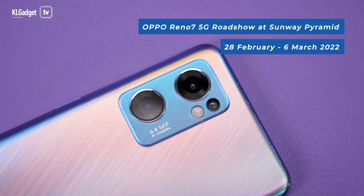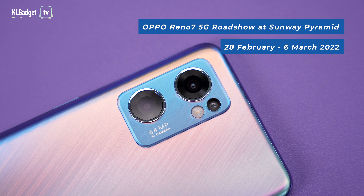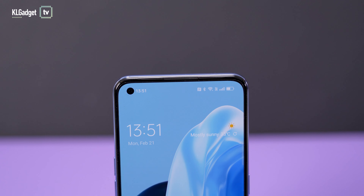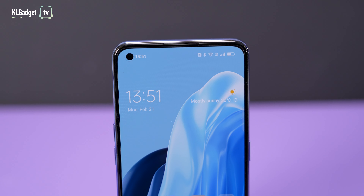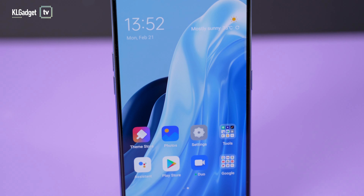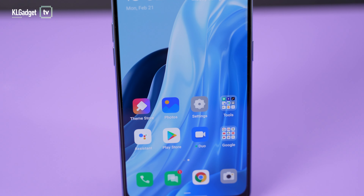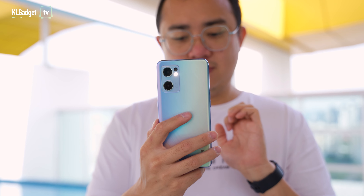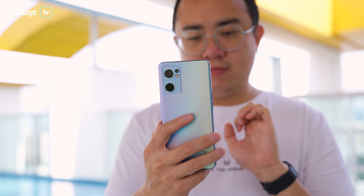On top of that, OPPO will be having its first sale roadshow at Sunway Pyramid and 10 different places nationwide from 28 February until 6 March. The first 100 customers who pre-order and pick up their device during the 5th and 6th of March will receive a free OPPO Watch 3 worth RM449. This offer is applicable for the first 30 customers who pick up their devices at the 10 other roadshows nationwide during the same period.